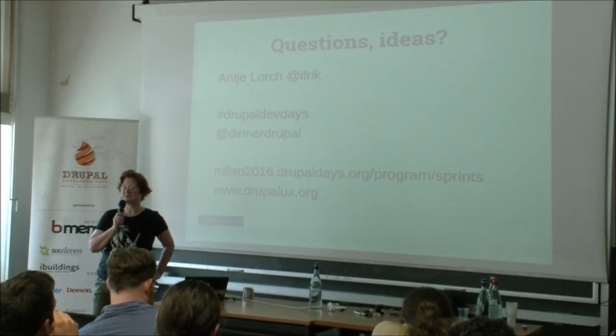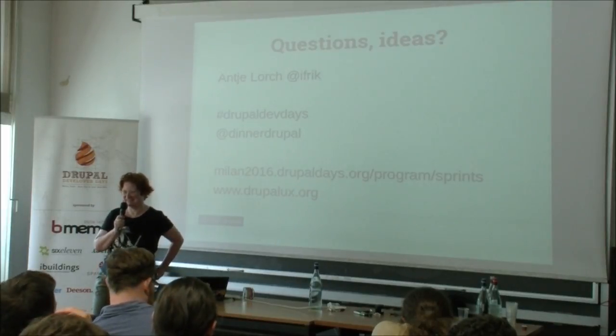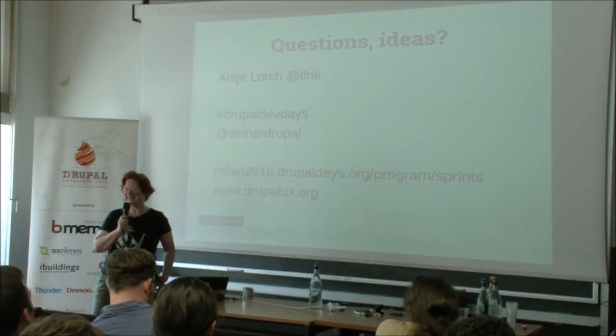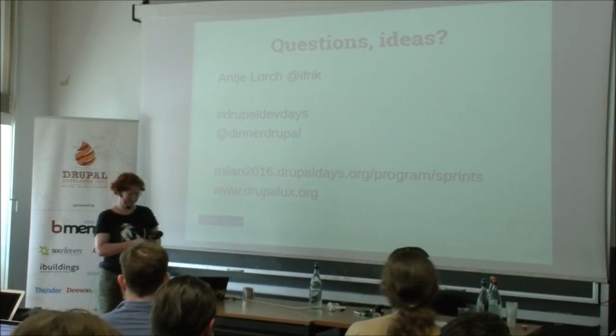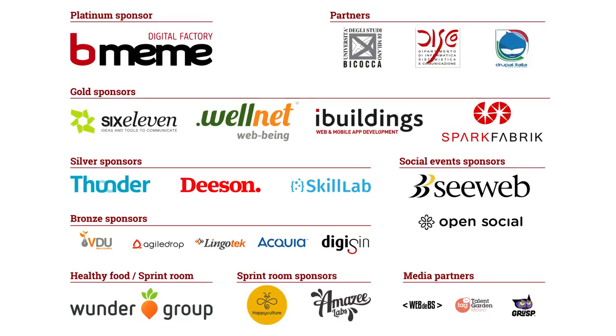Any other questions? Everybody else finding it way too warm here and slowly slowing down? Oxygen has not been provided. Thanks everybody for coming.